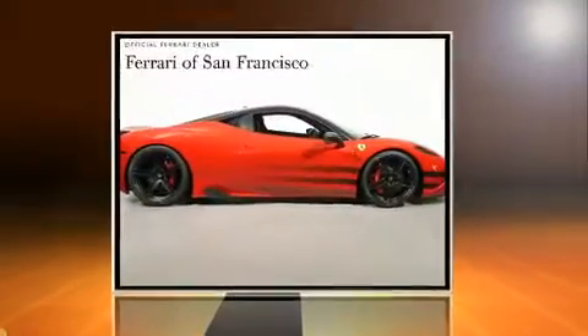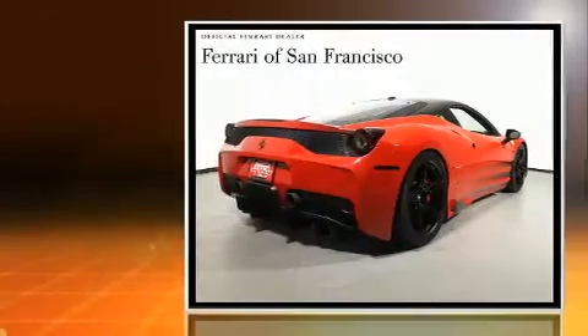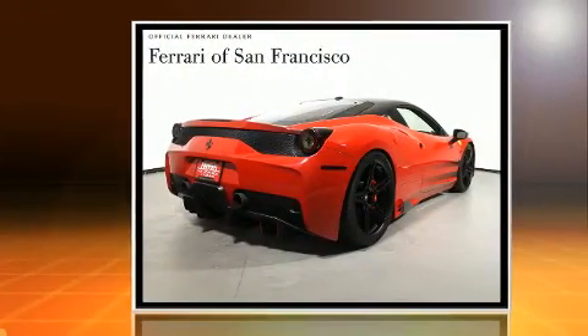With fewer than 1,000 miles on the odometer, this car expresses top-tier capabilities, proving the automaker's commitment to quality, safety, and comfort.